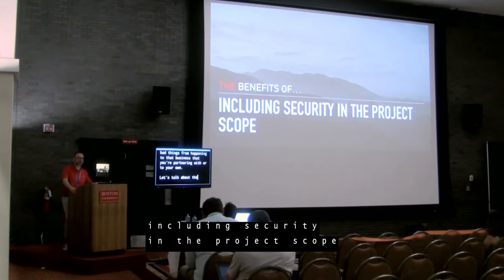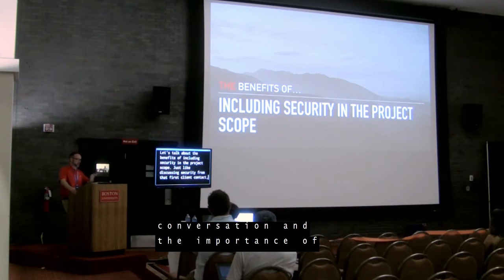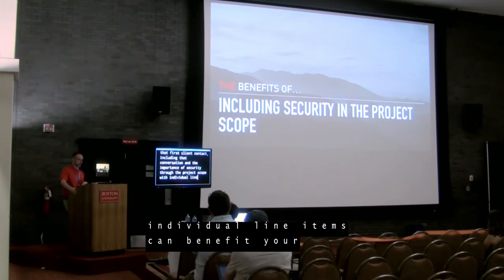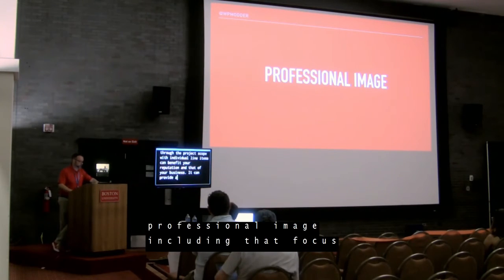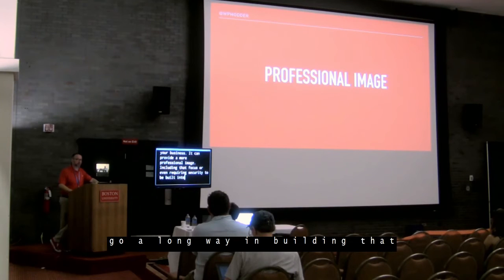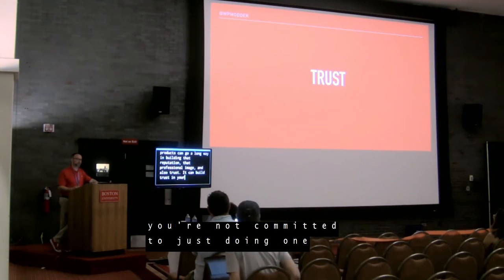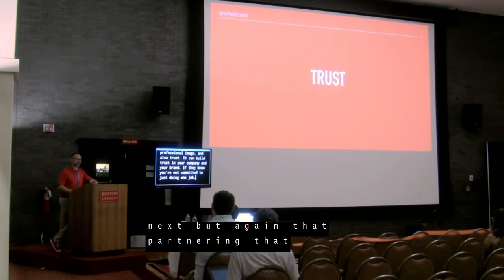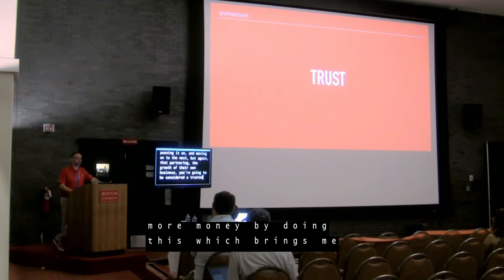Let's talk about the benefits of including security in the project scope. Just like discussing security from that first client contact, including that conversation and the importance of security through the project scope with individual line items can benefit your reputation and that of your business. Including that focus — or even requiring security to be built into all of your products — can go a long way in building reputation, professional image, and trust. If clients know you're not committed to just doing one job and moving on, but are partnering in their growth, you're going to be considered a trusted partner and earn more money by doing this.